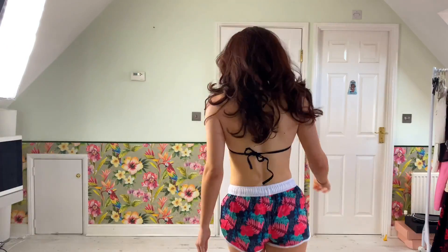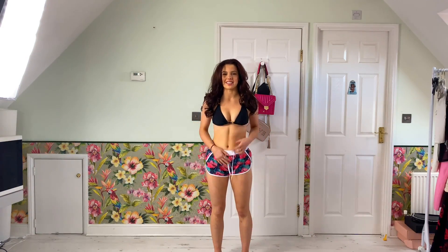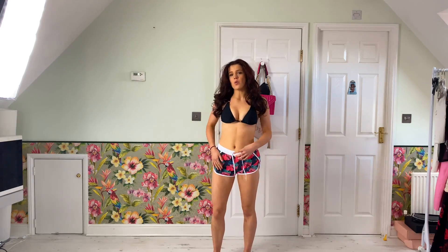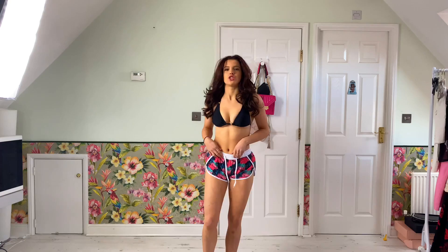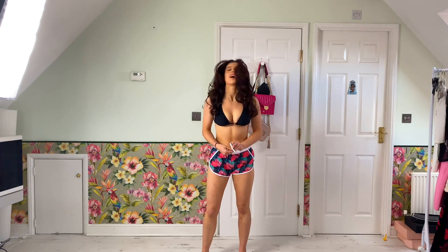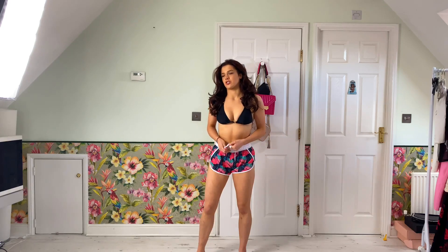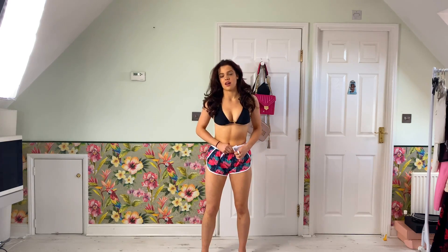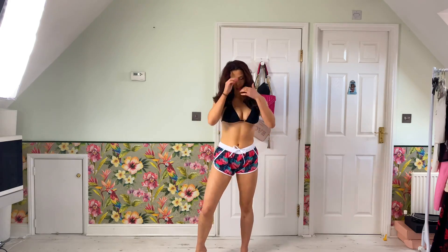Next up we have these shorts, which are amazing. They're so lightweight and very flattering. I love the elastic waist that you can adjust. Everything at Axie is adjustable, and it's just amazing. I love the high quality products that they do.